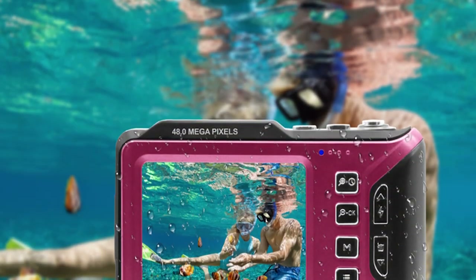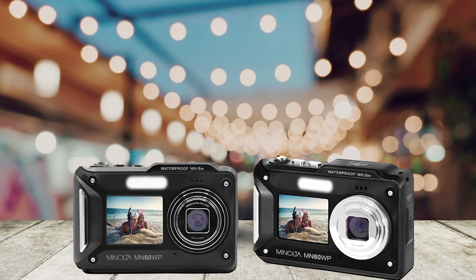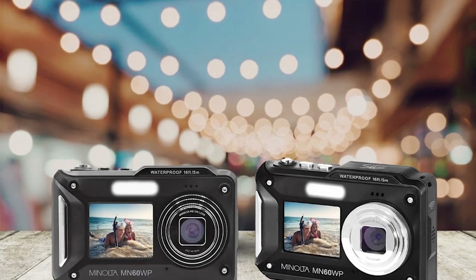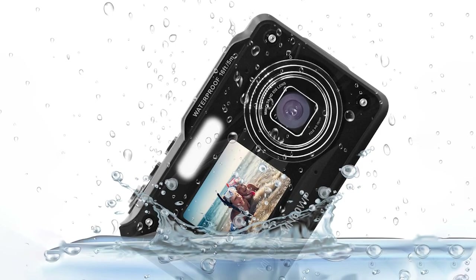Usability is a strong suit of this camera, thanks to its straightforward controls and intuitive menu system — easy to navigate even for beginners. The MN60WP offers various shooting modes, including underwater settings, to make your aquatic adventures even more enjoyable.